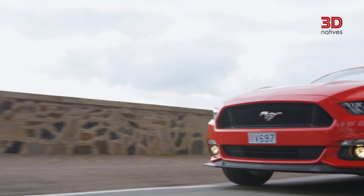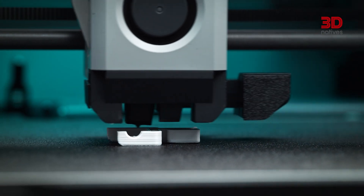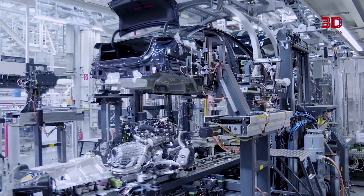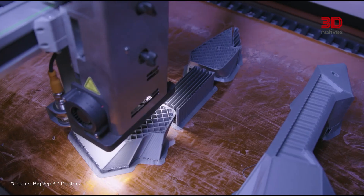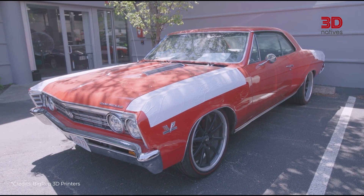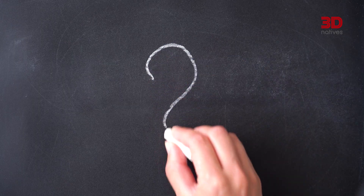What if automobiles of the future were no longer created through traditional methods, but through additive manufacturing? The automotive industry is one of the first industries to have integrated this technology. It redefines the way we design, manufacture and repair vehicles. It's a new way of thinking about car production. But concretely, what does it change?